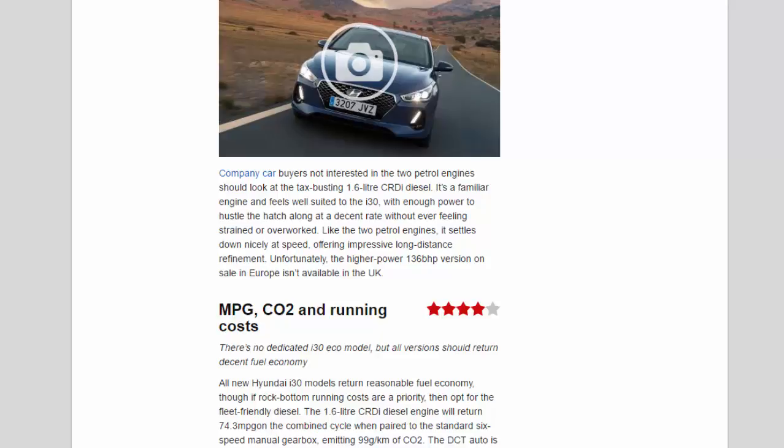Company car buyers not interested in the two petrol engines should look at the tax-busting 1.6-litre CRDi diesel. It's a familiar engine and feels well suited to the i30, with enough power to hustle the hatch along at a decent rate without ever feeling strained or overworked. Like the two petrol engines, it settles down nicely at speed, offering impressive long-distance refinement. Unfortunately, the higher-power 136 bhp version on sale in Europe isn't available in the UK.